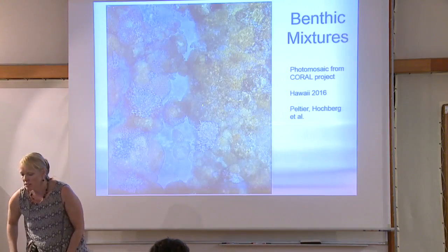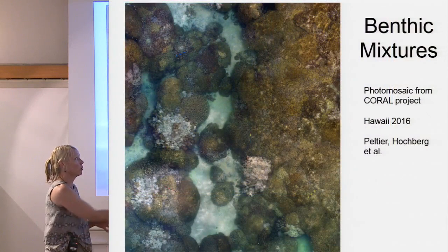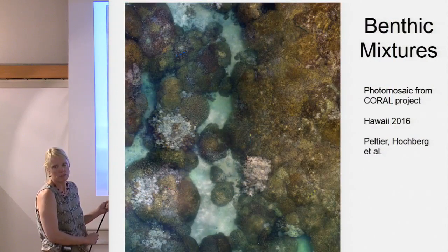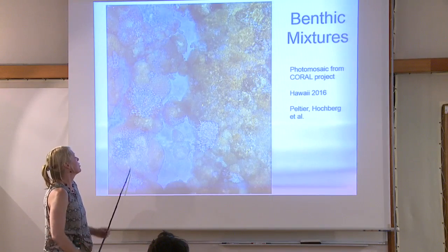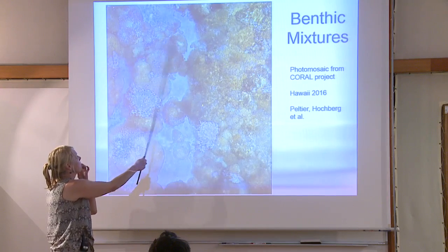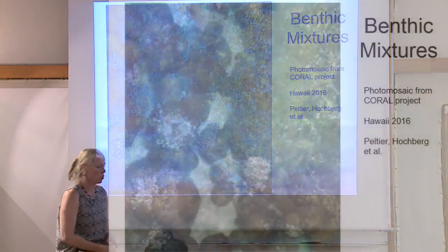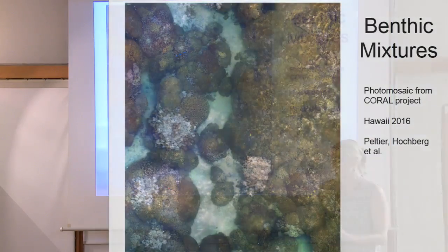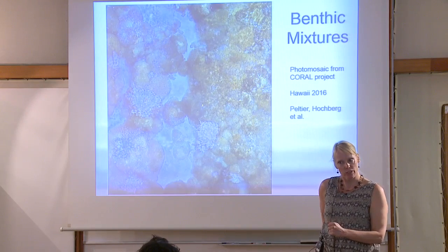This is a beautiful mosaic we just finished in Hawaii with Eric Hochberg's group. You can see these are little reference bars put out by divers — about this big — and then they swam along the transect. Is it easy to work and locate yourself underwater? No. You can't get your cell phone out — GPS doesn't work underwater. There are huge challenges to understanding the benthos and validating your data.